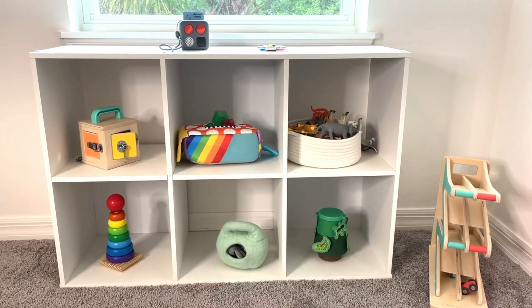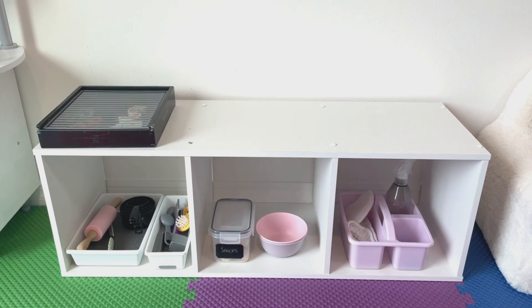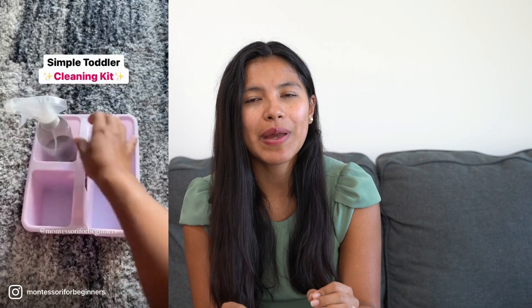I love the cubic shelves from Target — very affordable and good quality. In Abby's room there's a bigger one; here in the playroom I have a smaller one with more pretend play activities. I have her little grill and her little cleaning kit, which is legit — it has a spray bottle with water and a real sponge. I got everything at the dollar store, cut a sponge in half, and added a little towel. I also try to leave the top of the shelf empty so it gives her open space to do whatever she wants.